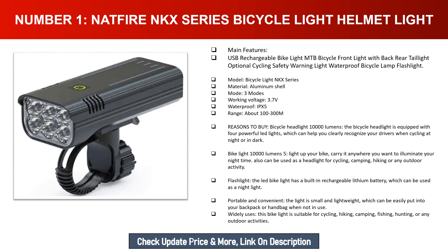Reasons to buy: The bicycle headlight offers 10,000 lumens and is equipped with four powerful LED lights, which can help you clearly recognize your surroundings when cycling at night or in the dark. With 10,000 lumens and five light modes, you can light up your bike and carry it anywhere you want to illuminate your night time. It can also be used as a headlight for cycling, camping, hiking, or any outdoor activity.